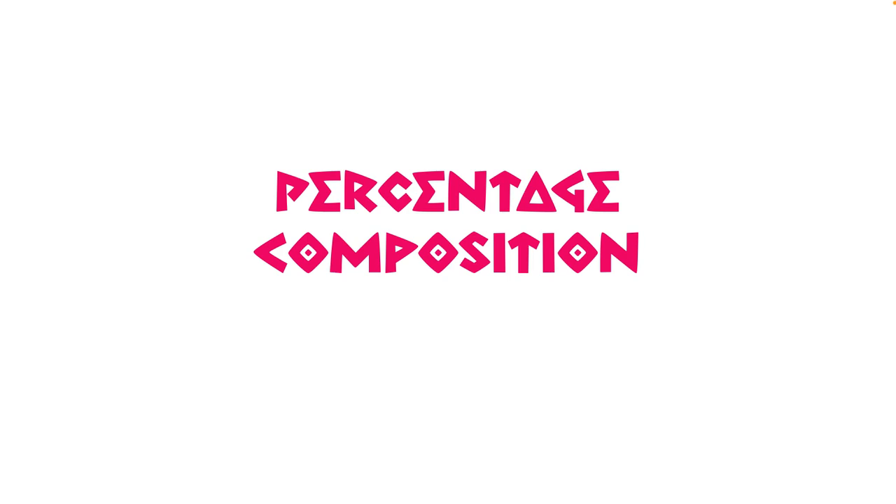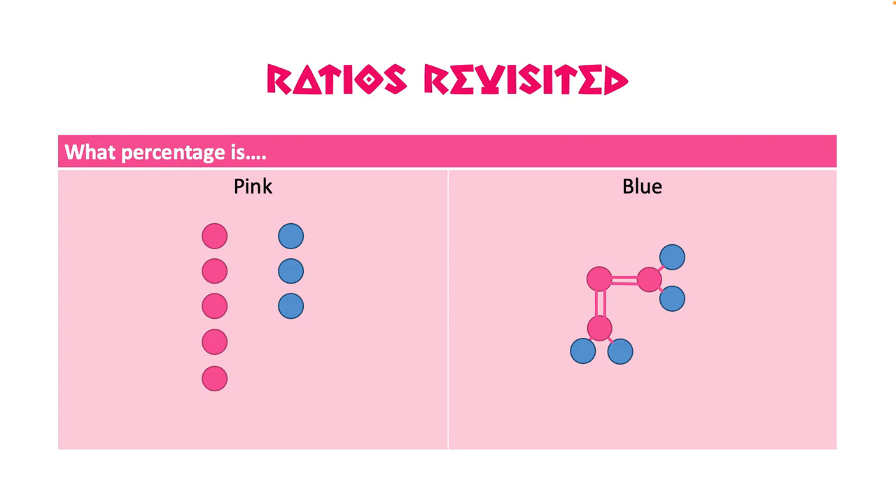In this video we're taking a look at percentage composition, so let's start by taking a look at what it means to calculate the percentage of something.